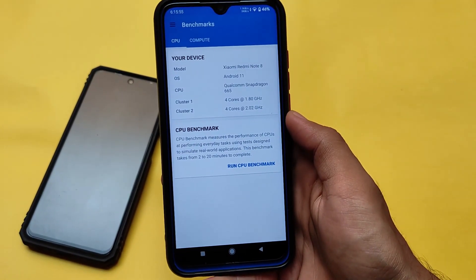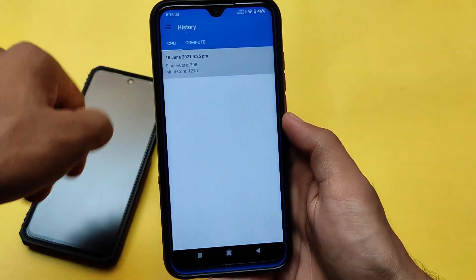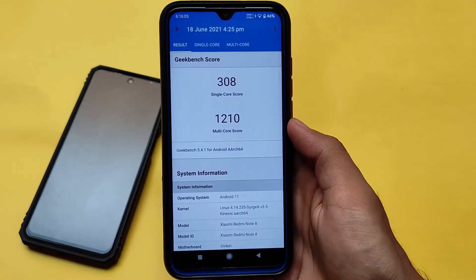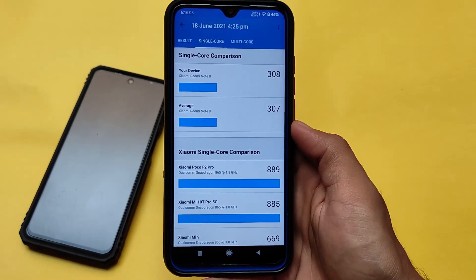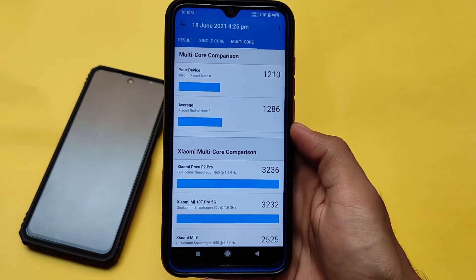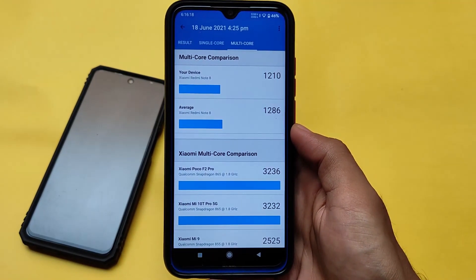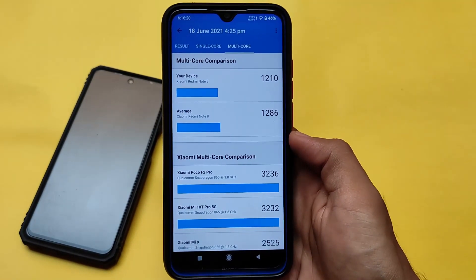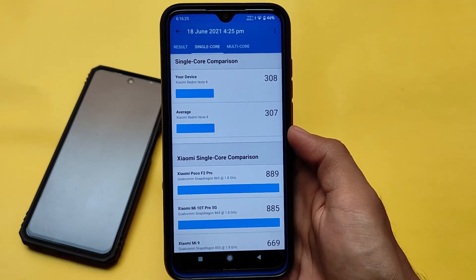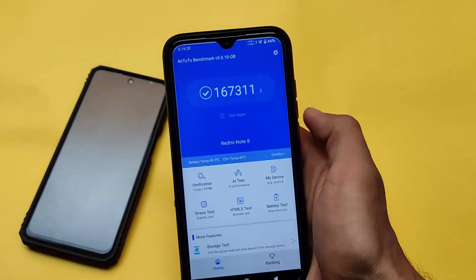Let's talk about the GeekBench score quickly. The single-core score is 308 and the multi-core score is 1210. As expected, it's showing something different from real-time performance — actual performance is something different from benchmark scores. I don't believe in these scores, and from now on I'll share GeekBench and AnTuTu scores in every custom ROM review.